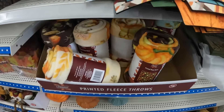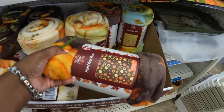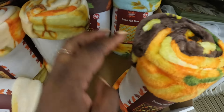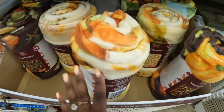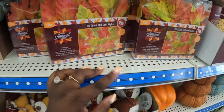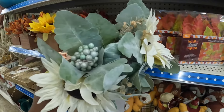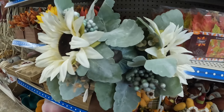Some of the printed fleece throws — these are $5. Some flowers, the pumpkins. These are $5 LED leaf lights, and these are $5. That just reminds me I have to go to Family Dollar.